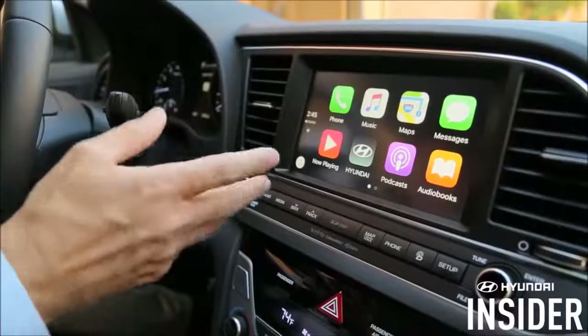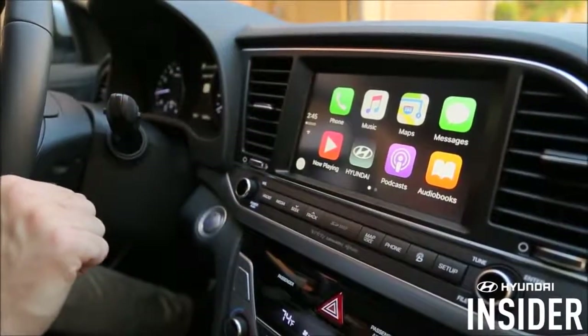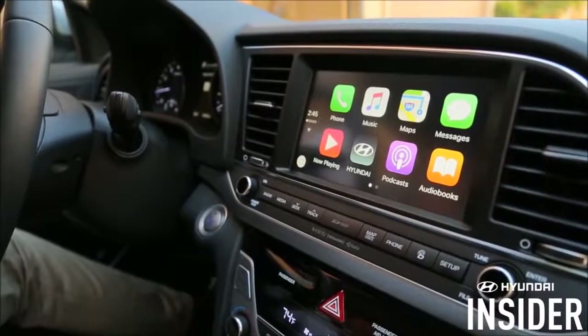Welcome to Hyundai Insider. Today we're discussing how to use Apple CarPlay to access music in your compatible Hyundai. Many people enjoy listening to music, audio books, podcasts and sports while driving. And CarPlay allows you to tap into your iPhone's capabilities.